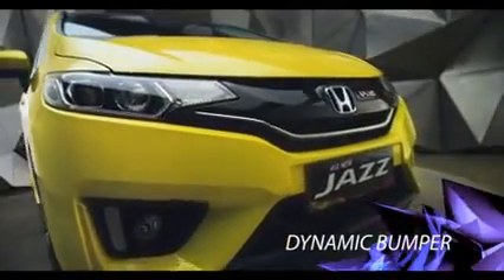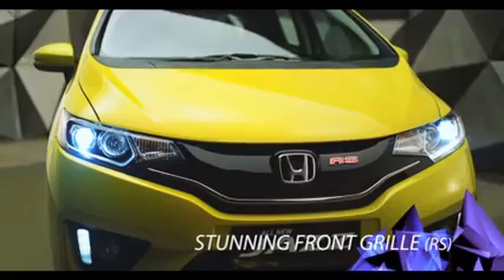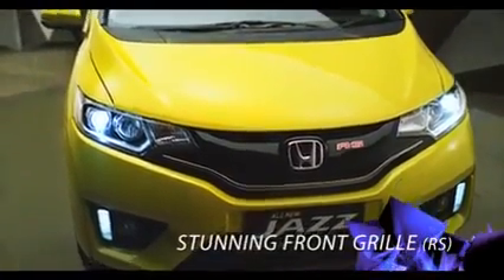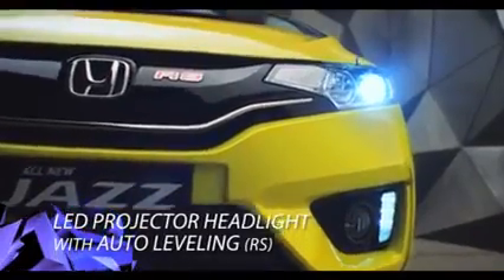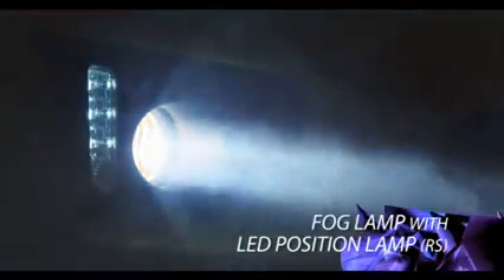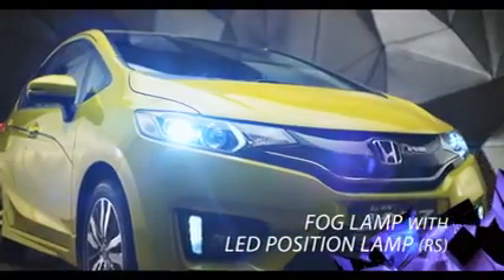Desain bumper baru yang dinamis dan tegas semakin menarik perhatian. Tampil cool dengan desain baru grill hitam dengan dark chrome plating. Berkendara dengan rasa tenang dan nyaman di malam hari berkat desain LED projector headlight yang menarik dengan auto leveling. Fog lamp dengan LED position lamp memberikan sinar lebih untuk membantu penerangan saat malam hari.